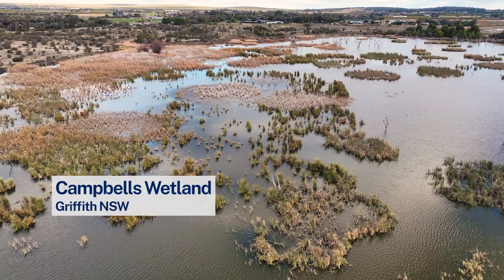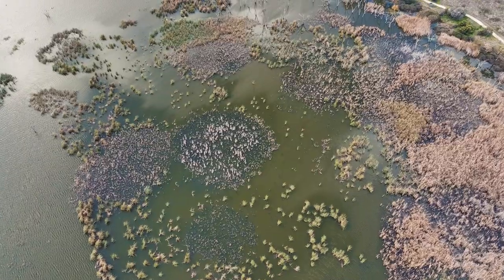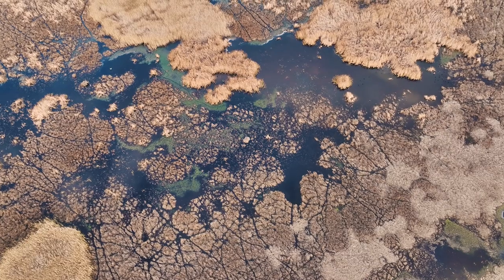We are also very fortunate in that we have two wetlands located very close to Griffith: Campbell's Wetland and Nericon Wetland, which are also quite different — Campbell's being very deep, giving it quite a different structure to Nericon, which is a shallow wetland.